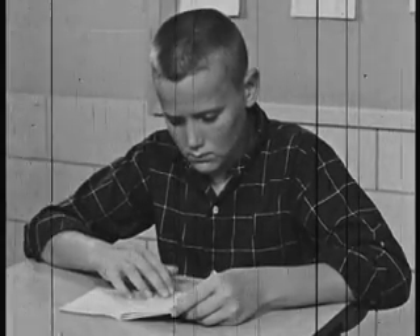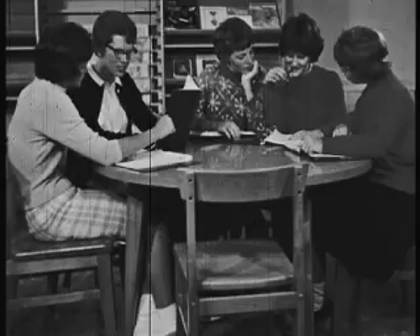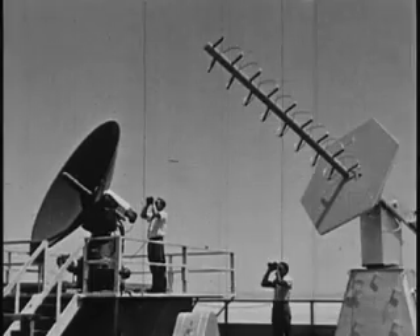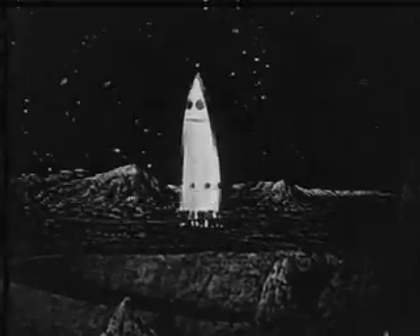Now that you've got the basics down, you can sit back, relax, and let the marvels of modern technology do their work. Who knows? Your PlayStation might even help usher in the 22nd century with new and even more mind-boggling advancements.